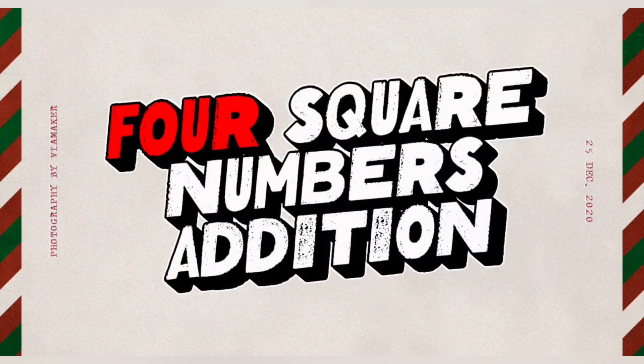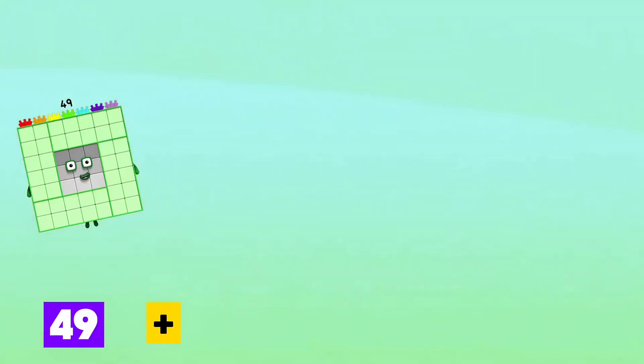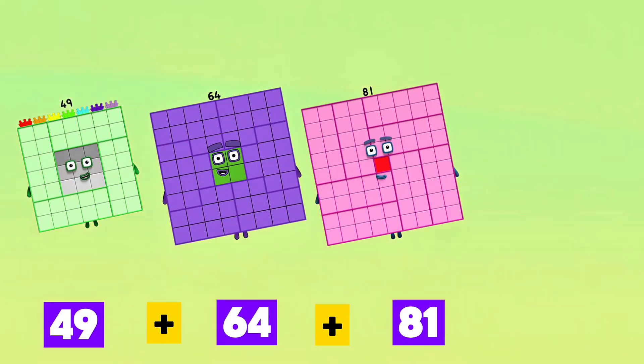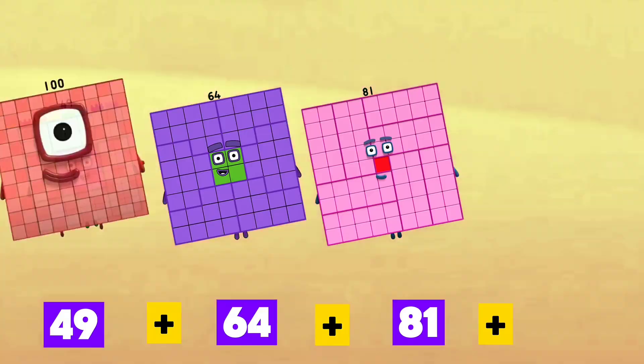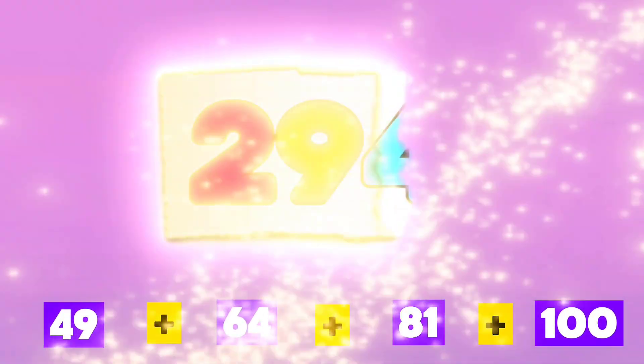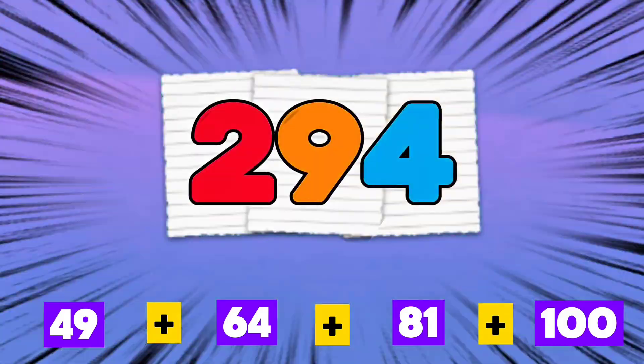4 square numbers addition. Let's go. 49 plus 64 plus 81 plus 100 is equals to 294.